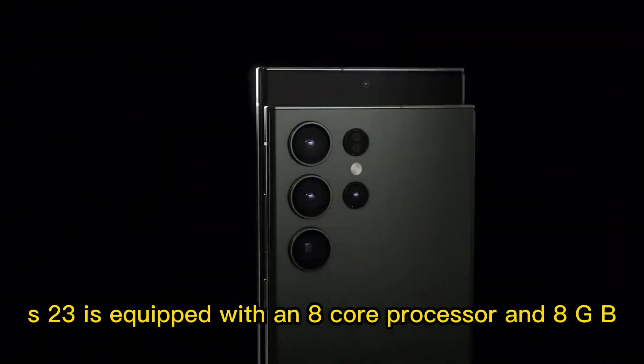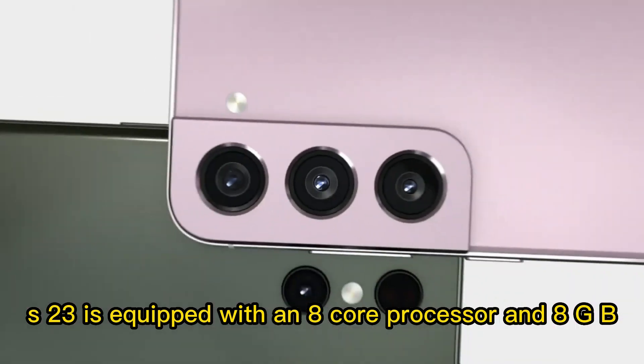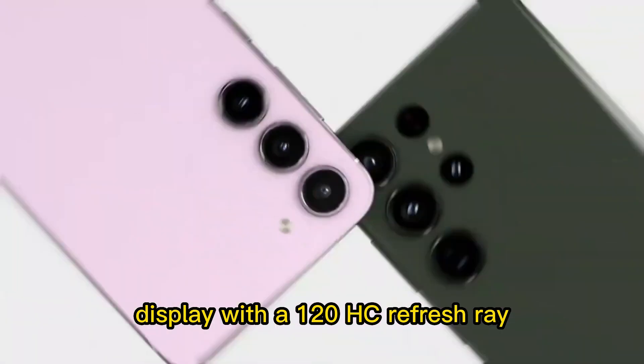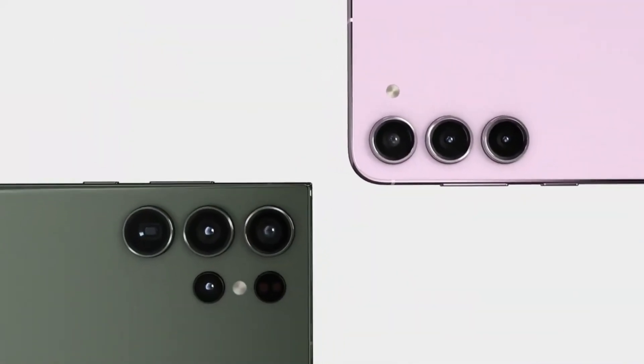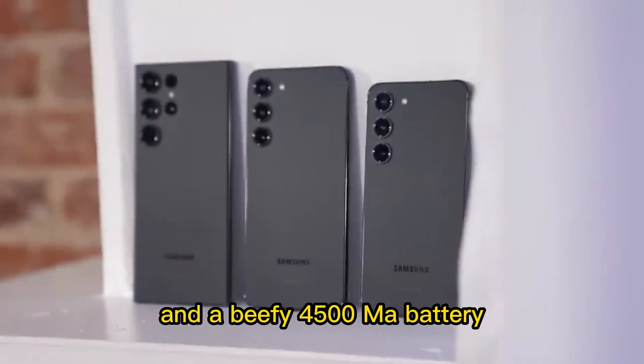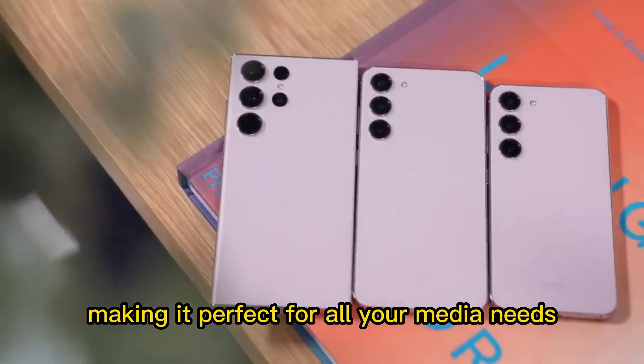The new Galaxy S23 is equipped with an 8-core processor and 8GB of RAM, as well as an enhanced display with a 120Hz refresh rate. The device also features a triple-camera system and a beefy 4500mAh battery, making it perfect for all your media needs.